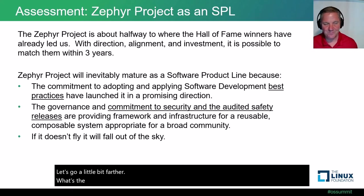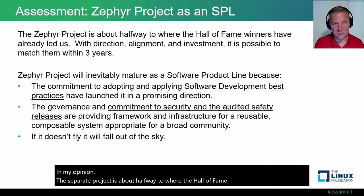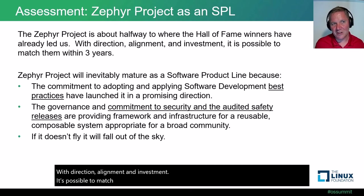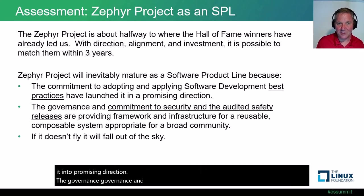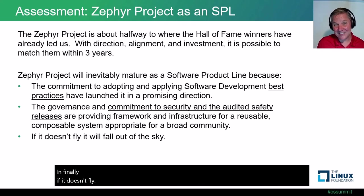What's the overall assessment? In my opinion, the Zephyr project is about halfway to where the Hall of Fame winners have already led us. With direction, alignment, and investment, it's possible to match their architectural capability within three years. The Zephyr project will inevitably mature as a software product line because the commitments to adopting and applying software development best practices have launched it in a promising direction. The governance, commitment to security, and audited safety releases are providing framework and infrastructure for a reusable, composable system appropriate for a broad community. And if it doesn't fly, it will fall out of the sky — for those not familiar, the logo for Zephyr is a kite.